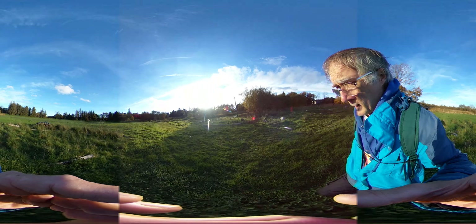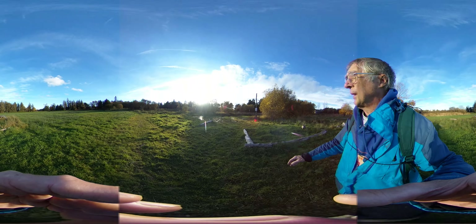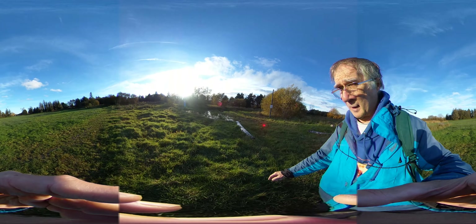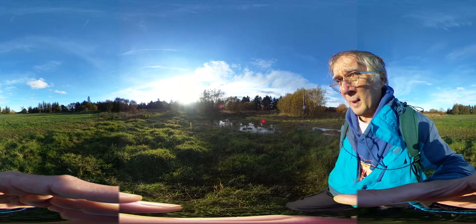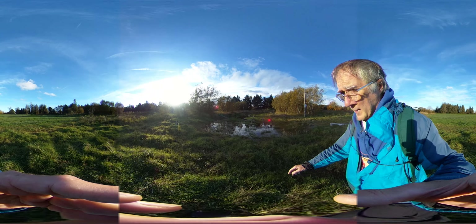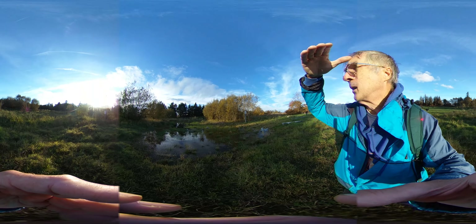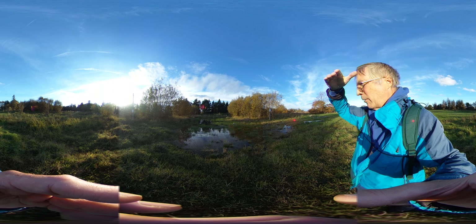I'm looking at the water levels. Here's the small pond — just trying to get my back to the sun so I can see a bit more. That's looking quite healthy.